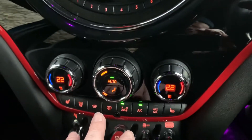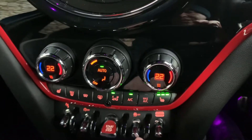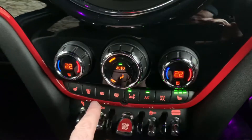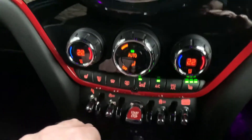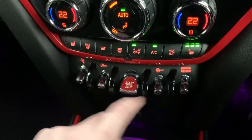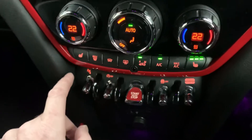Dual zone climate control, so no more arguing with your passenger. Heated seats in the front, and you've also got a heated front windscreen on this car as well, which is quite handy coming into winter. Stop/start button, traction control buttons, and stop/start for when you come to a stop in traffic — you can turn that on and off.